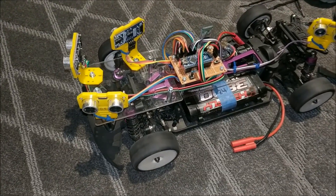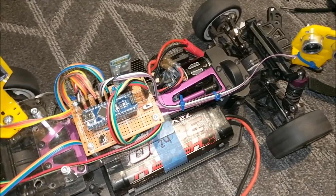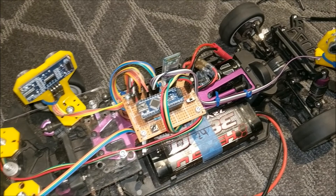So, this is the actual car. Now that you can see what it looks like, and you'll see a lot more in the next video, let's see what it looks like on the track.